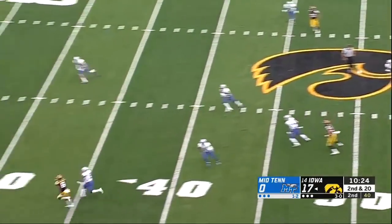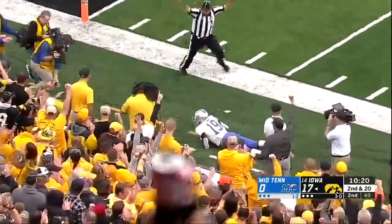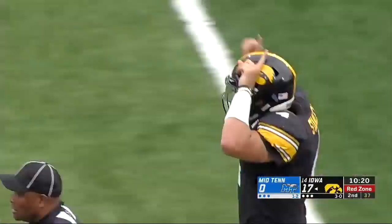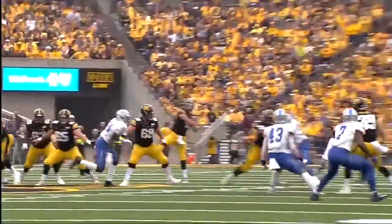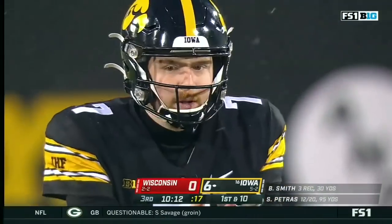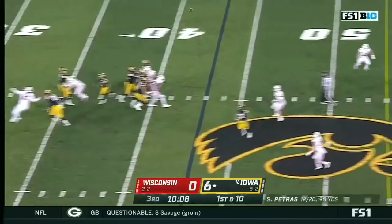On second and a mile, Stanley airs it out. He's got Smith-Marcet, who makes a terrific over-the-shoulder catch. What a grab. The corner to that side, who is starting his first game of the season, was unable to complete that pass. That's an excellent quarterback. From the 43 — nice job.